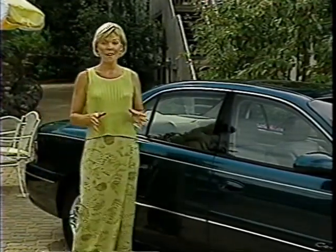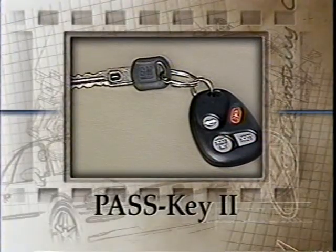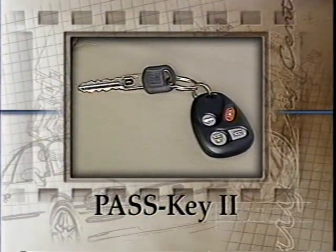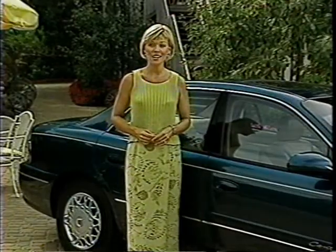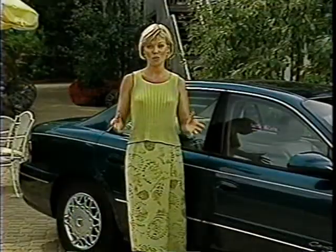Protection from theft is also an important aspect of security, which is why Sentry is equipped with a PASCII theft deterrent system. It requires a unique key with a specific electrically-coated resistor pellet to start the car. For safety and convenience, standard remote keyless entry lets your customer lock and unlock Sentry's doors and turn on interior lights from up to 30 feet away.